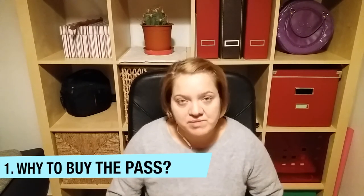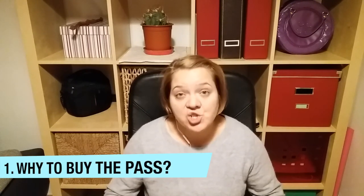In other words, the Šalinkarta in Brno. Why should you buy the pass? First of all, it is definitely cheaper than buying tickets every single time you travel using Brno transportation. If you want to know more about the tickets, you can check the little eye and watch our previous video where we talk about that.